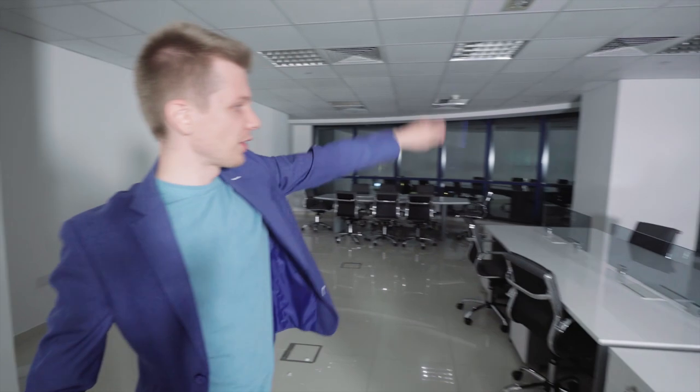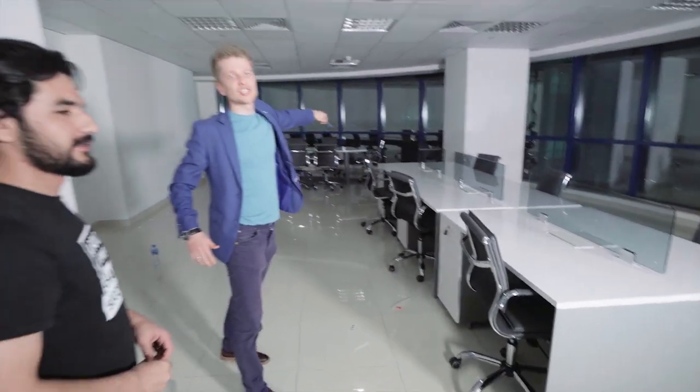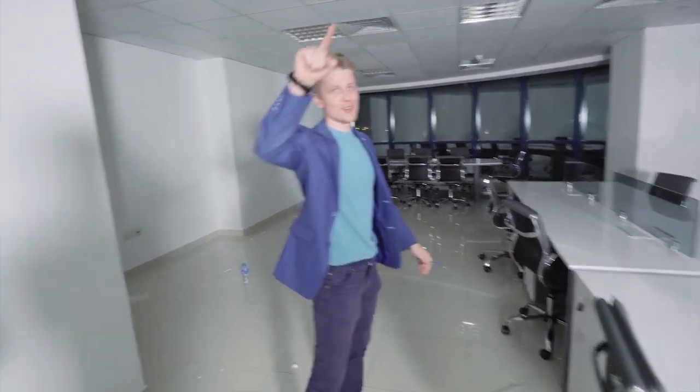We are done. We have the meeting table. We have the workstation. We have 14 chairs where game changers will be sitting and smashing these stories for you. This is our new office. So we can start work here from the start of this month.